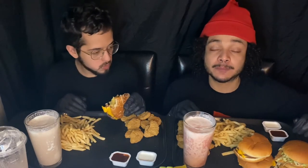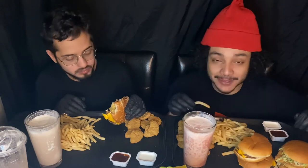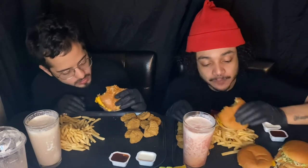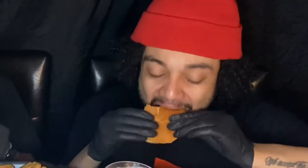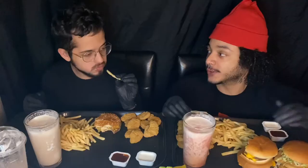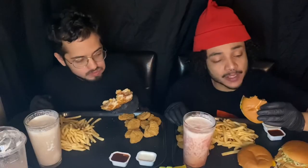The burgers are a little cold but they still slap — they're just so delicious. I'm so hungry. The pickles are so beautiful. There's no other burger that tastes like McDonald's. How does it taste so good?